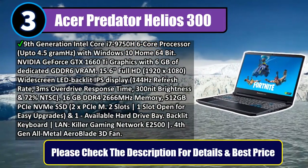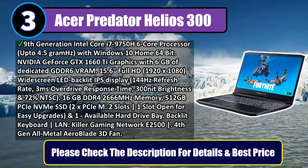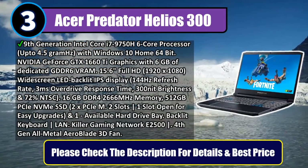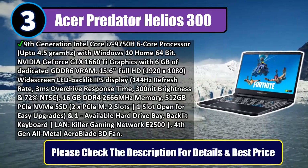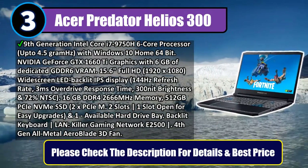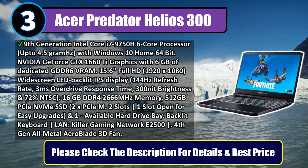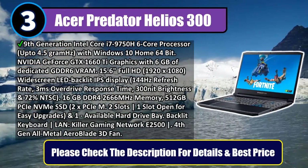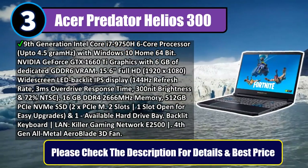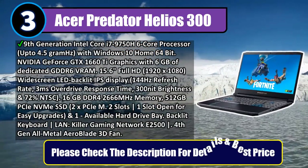3ms overdrive response time, 300-nit brightness, and 72% NTSC. 16GB DDR4-2666MHz memory, 512GB NVMe SSD, 2x PCIe M.2 slots with 1 slot open for easy upgrades and 1 available hard drive bay. Backlit keyboard, LAN Killer Gaming Network E2500, and 4th Gen All-Metal AeroBlade 3D Fan. Please check the description for details and best price.